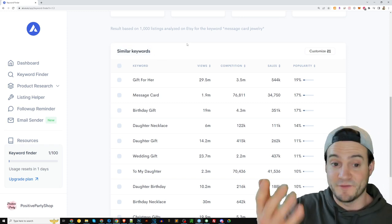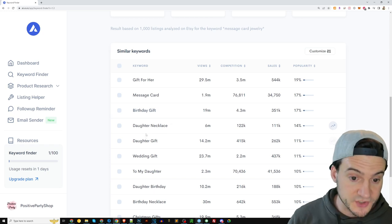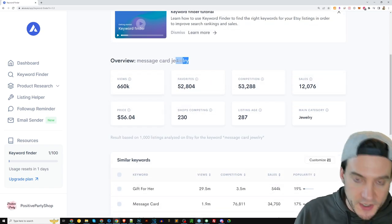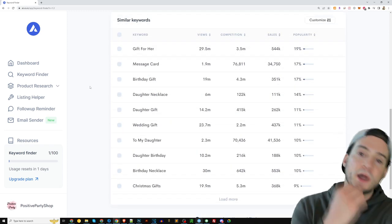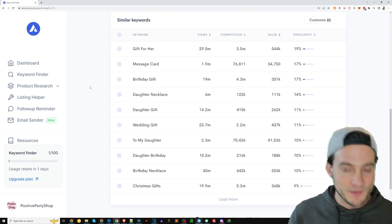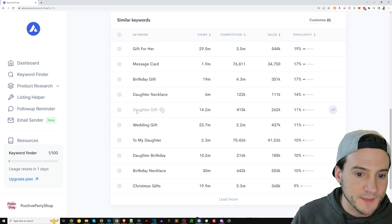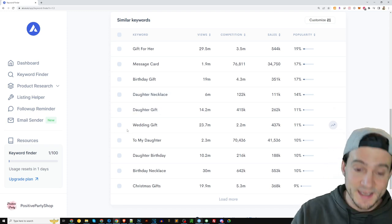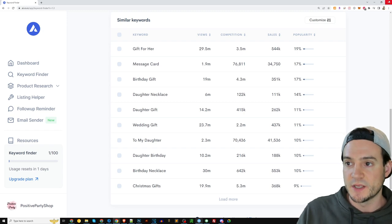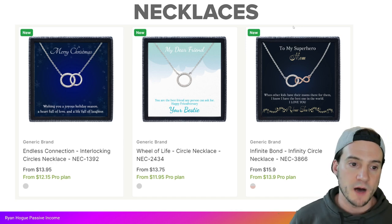Keywords from Allura include: gift for her, message card, birthday gift, daughter necklace, daughter gift, wedding gift, birthday necklace, and Christmas gifts. Even though we seeded it with generic keywords, notice that the word 'daughter' comes up quite a few times. I'd say we should target our audience to include that keyword more so than any other, though you can gear it toward mom, dad, brother, sister, son — anyone.